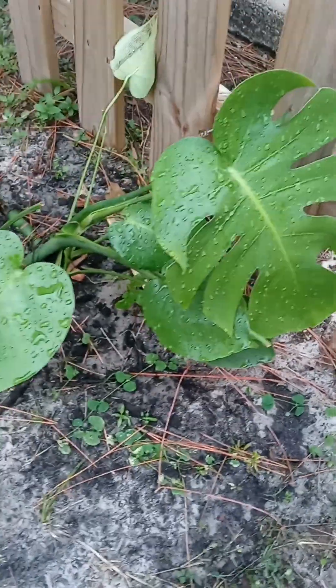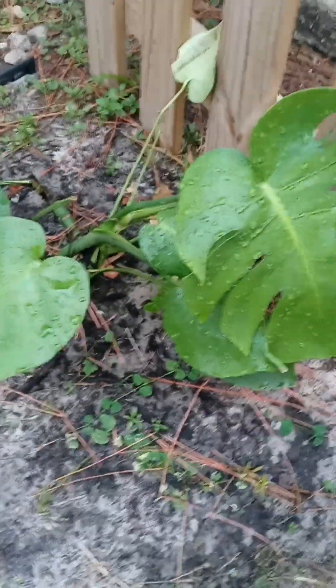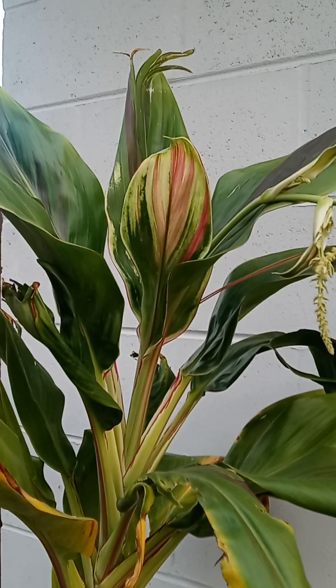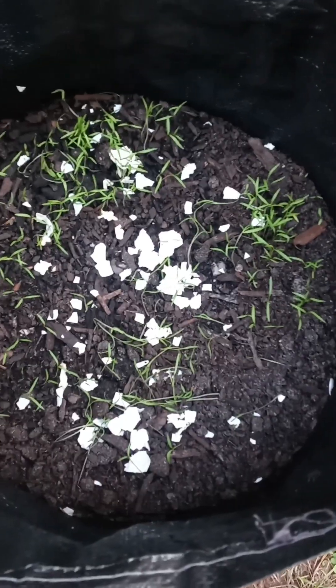My Swiss cheese plant is doing awesome. I forgot the name of my new baby here, but she's already flowering and bringing up new leaves, so I'm going to say she's doing great. More carrots.